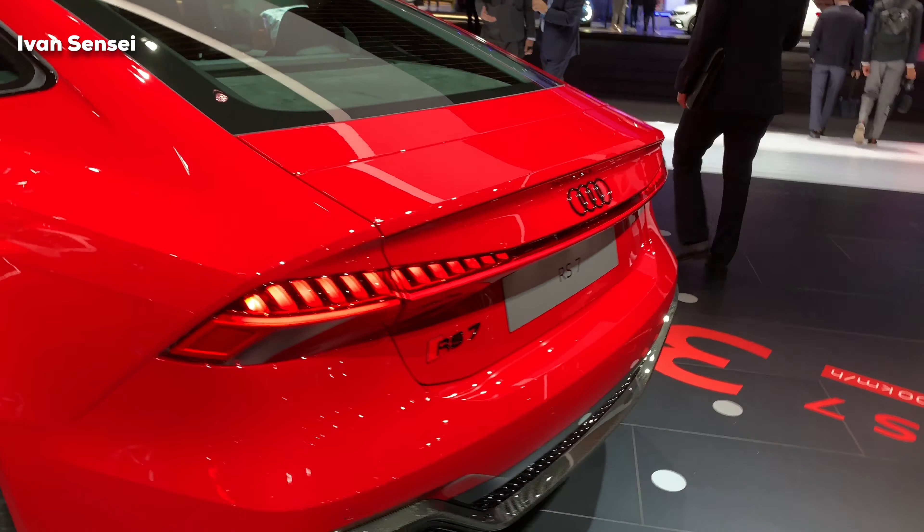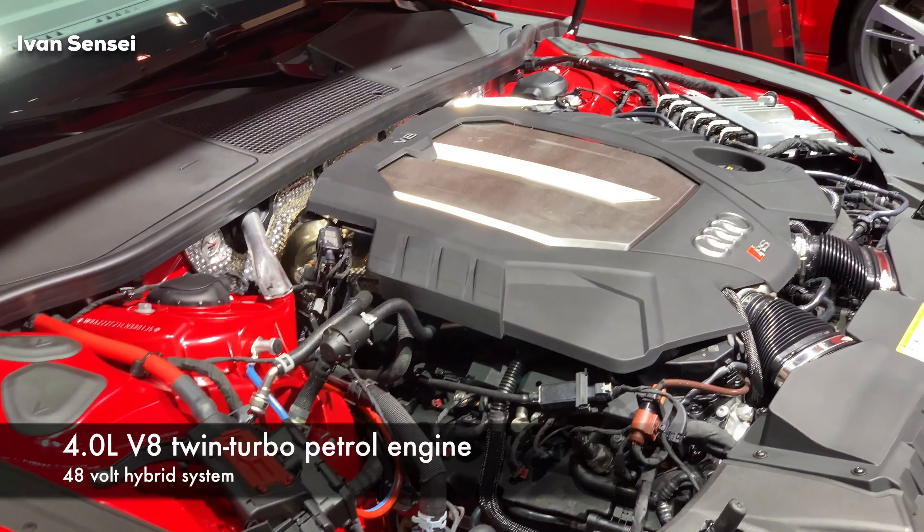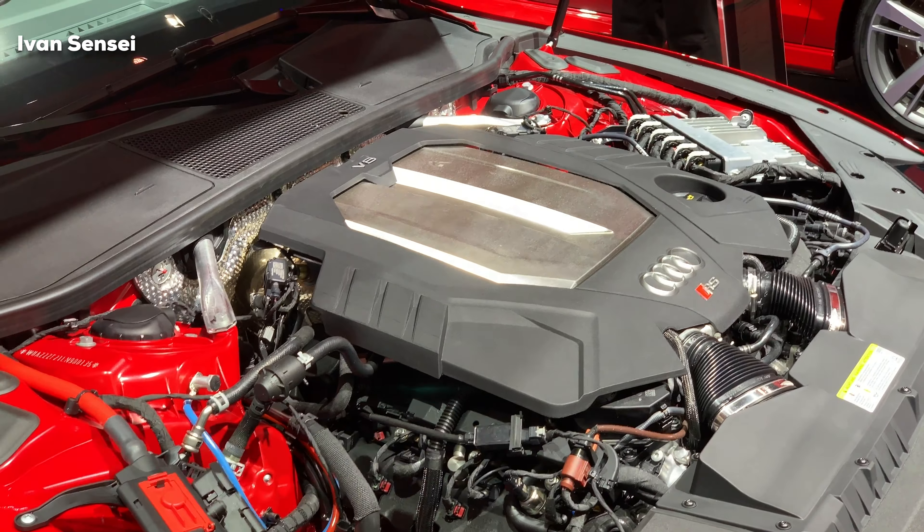The rear is a Sportback, so it's like a coupe and estate in one. The rear spoiler rises at 120 kilometers per hour or 75 miles per hour. These are the largest exhaust pipes ever fitted to an Audi. US models will be louder than EU models because of EU noise restrictions. There is carbon on the rear diffuser — you can also have it in silver as standard, with carbon as an option.